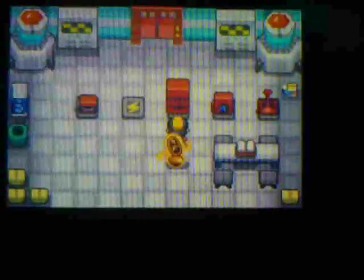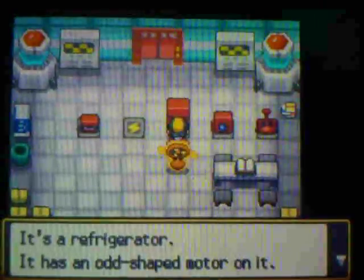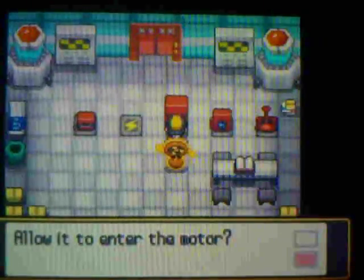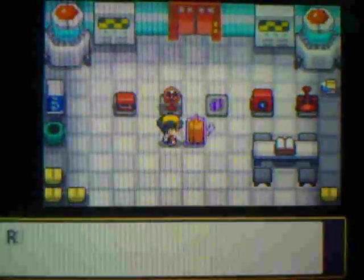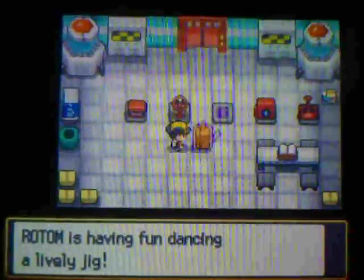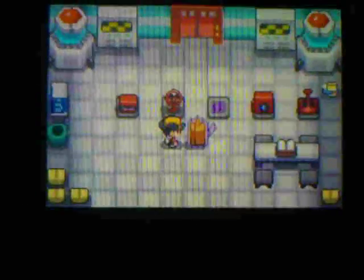Let's see what this thing does. It's a refrigerator — it has an odd-shaped motor on it. Rotom wants to go into the motor — allow it. And in this form, it learns Blizzard.